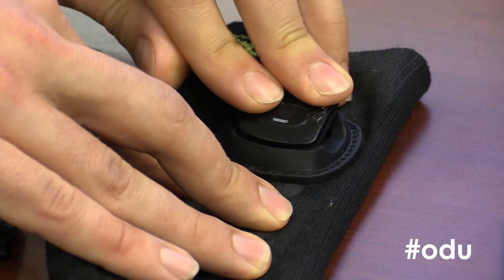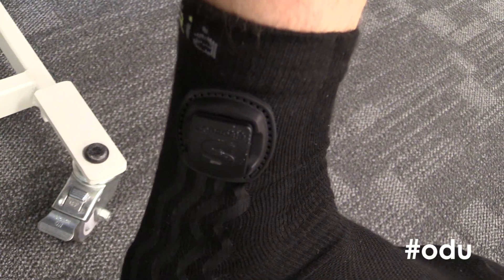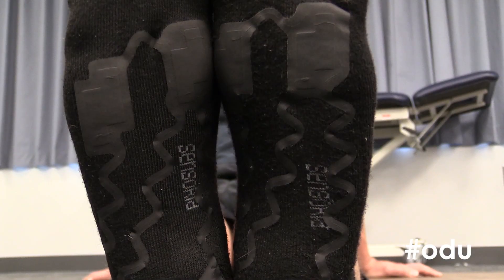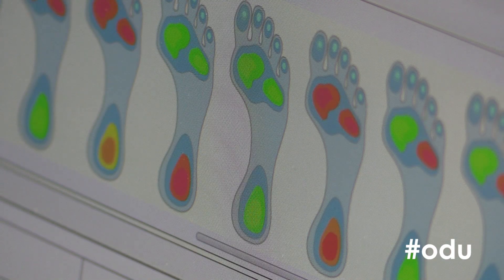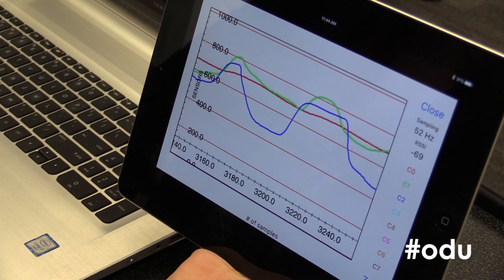The washable socks have a removable device attached that can collect five to seven days' worth of data. Sensors on the bottom can then detect numbers and gait patterns that can be seen in real time on an iPad, cell phone, or computer.